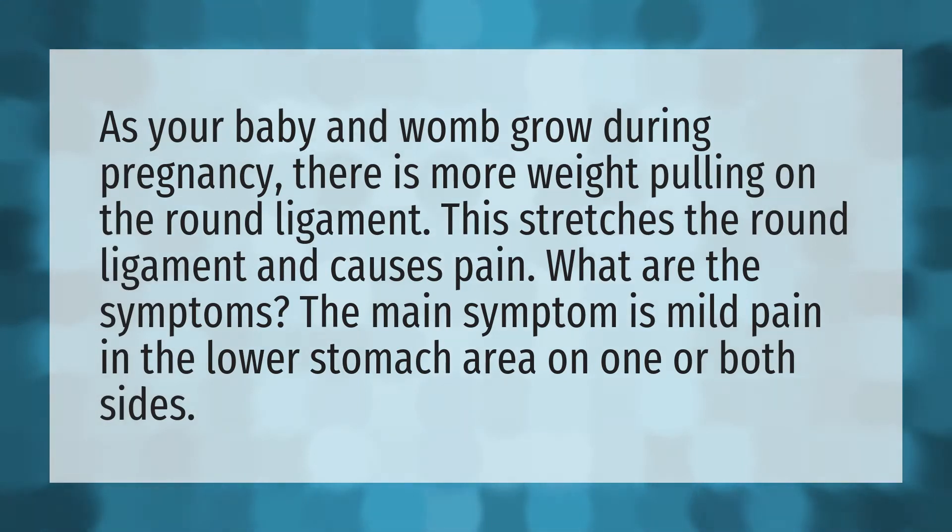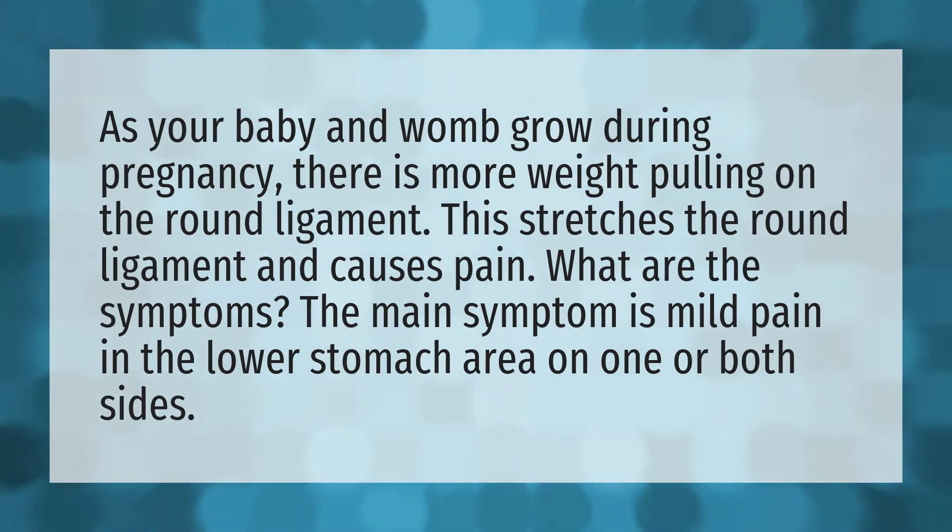As your baby and womb grow during pregnancy, there is more weight pulling on the round ligament. This stretches the round ligament and causes pain.